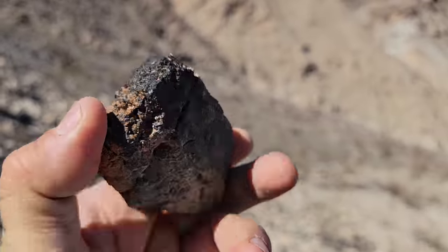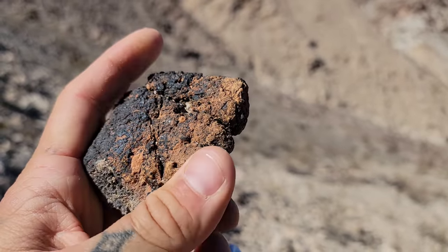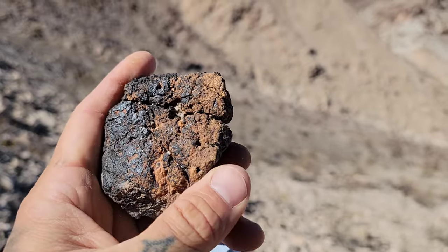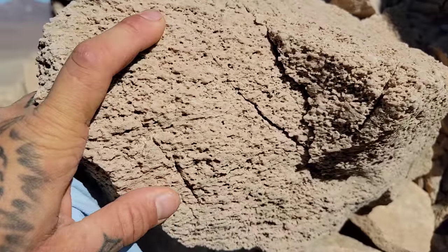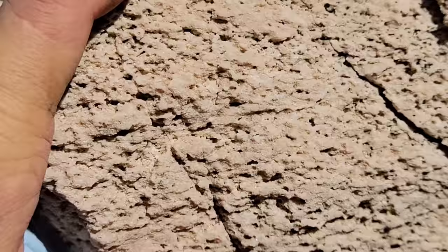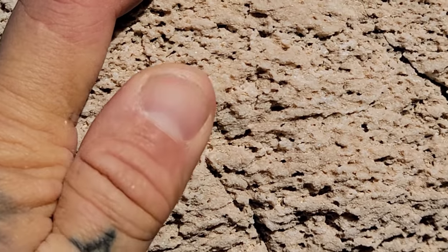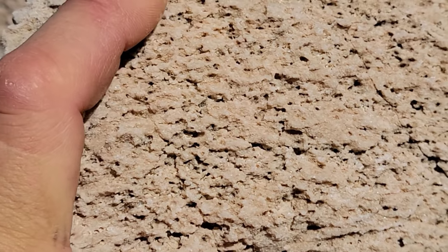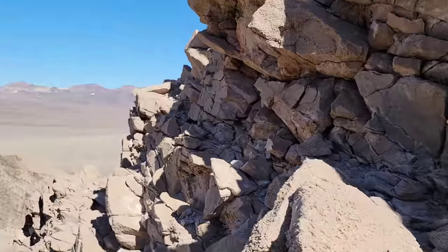Got an iron concretion in the limestone — nice. Looks like a turd. Pretty heavy too. Got a different texture and density than all the limestone around it. That's some interesting limestone — like limey sand, weathering and reacting with that rainwater.